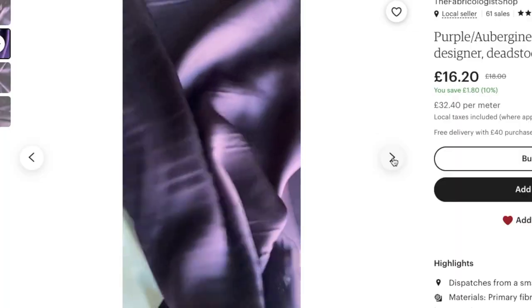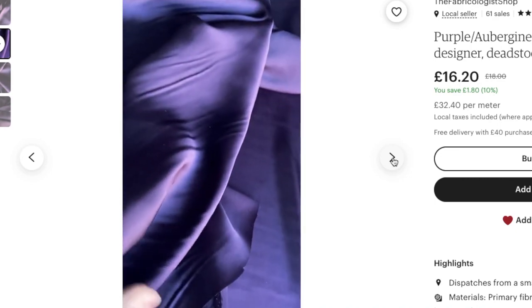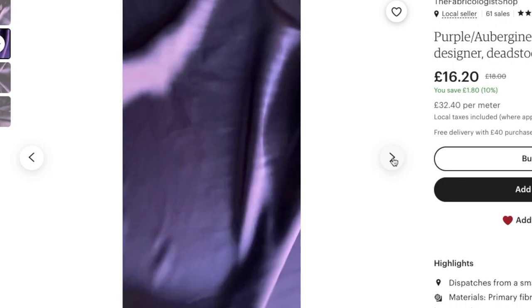I thought I'd just tell you what a silk charmeuse is. It's a specific way of weaving silk — quite a weighted silk with a lovely shine on one side and a little bit duller on the other. The lengthwise thread crosses over three or more of the widthwise threads, which gives you that lovely sheen. It's ideal for robes, luxury bedding, or nightwear.